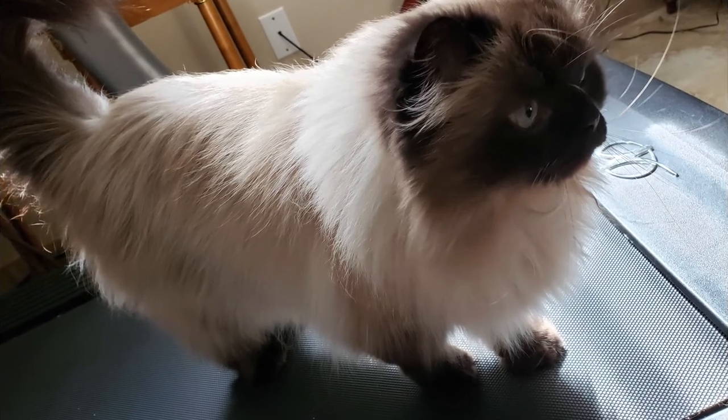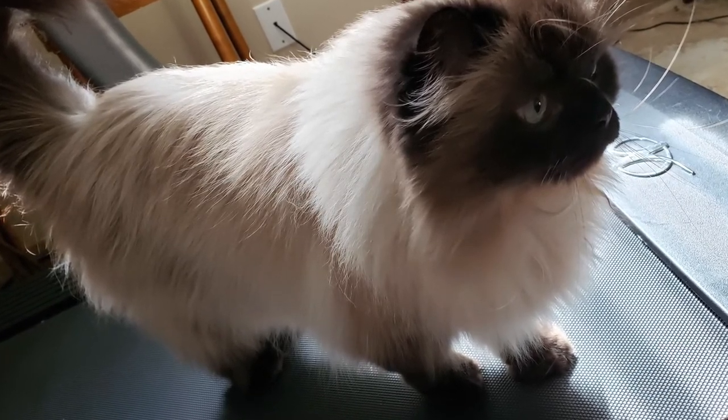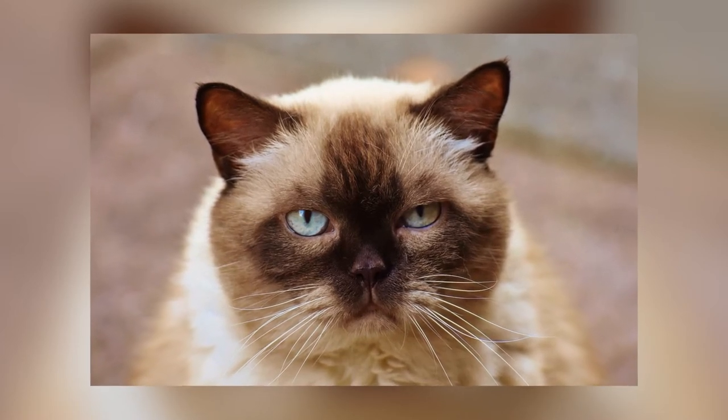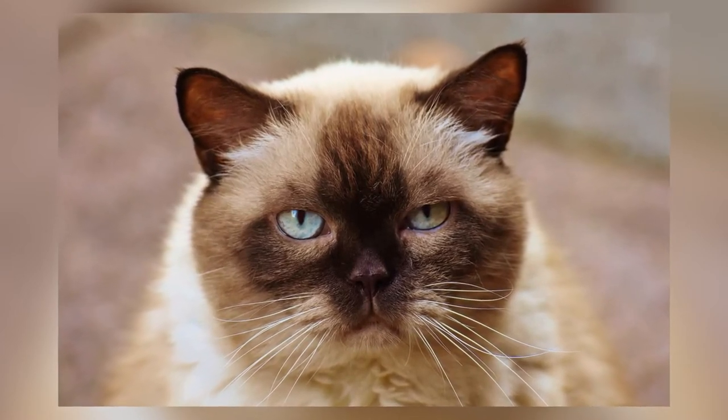Today, a Himalayan cat can have color points including seal, chocolate, blue, and lilac. It can also be fawn, red, flame, silver, tortoiseshell, tabby, lynx, and more. Research has shown that temperature and enzyme production has an effect on the cat's color pointing, as well as genetics.